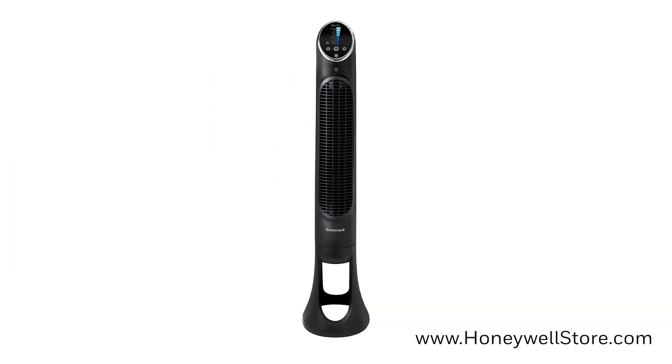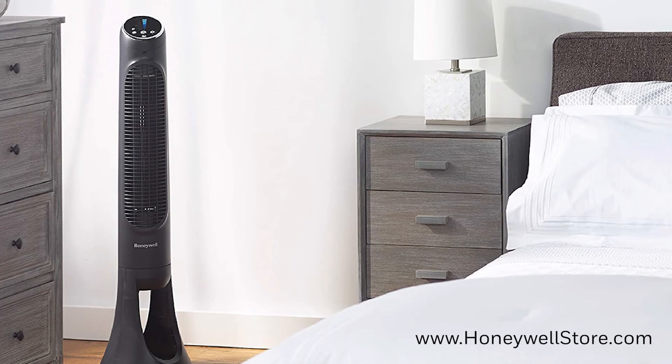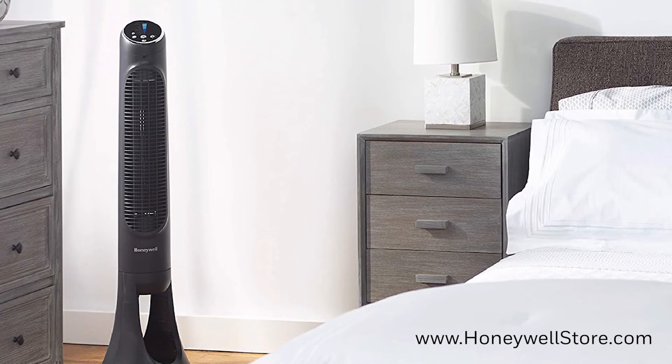Rounding off this list is the HYF290B Quiet Set Whole Room Tower Fan. This tower fan is perfect for medium to large sized rooms and provides powerful, precise whole room cooling with oscillation.